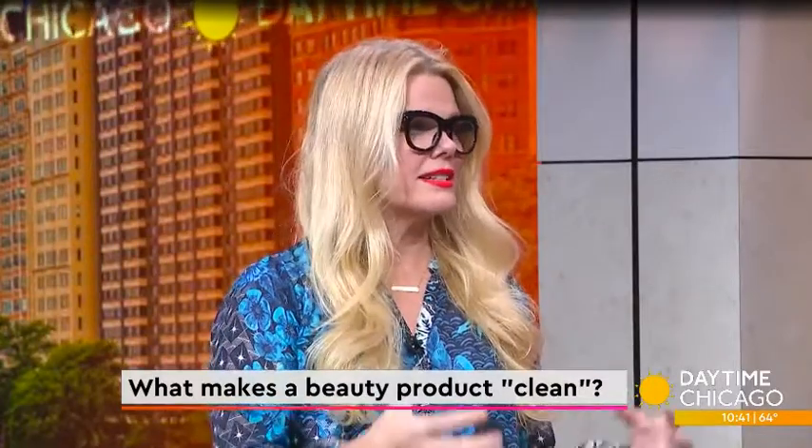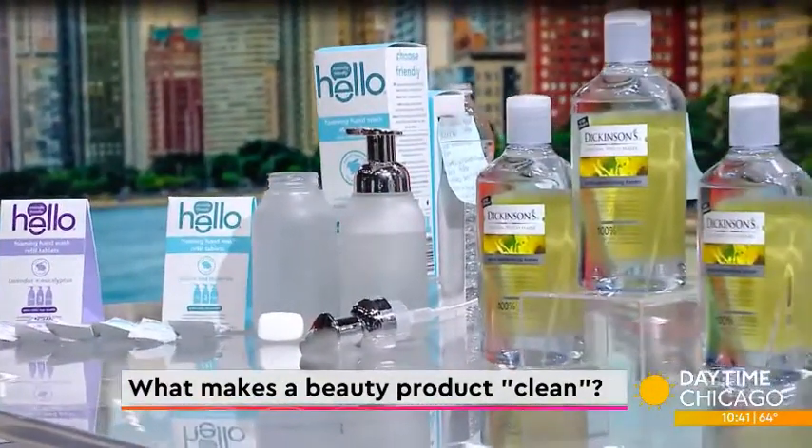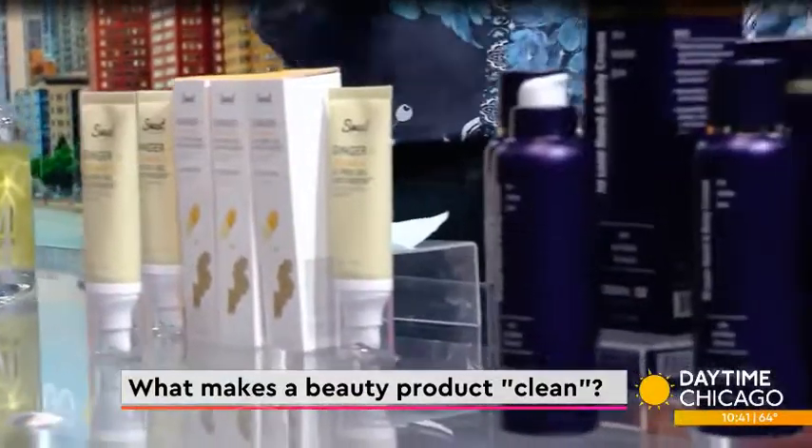Ever wonder what all those beauty brands mean when they say their products are clean? We put lifestyle expert Mickey Williams on the case. In my mind, I consider clean beauty to be paraben-free, phthalate-free — all of the things derived from plastics that can go into your bloodstream. I want to keep those out of my products and keep really hard-working ingredients that are natural, plant-derived, and not human or animal-derived.